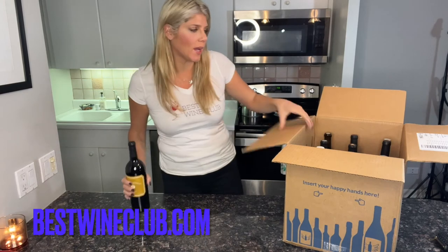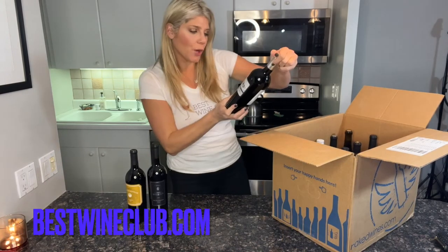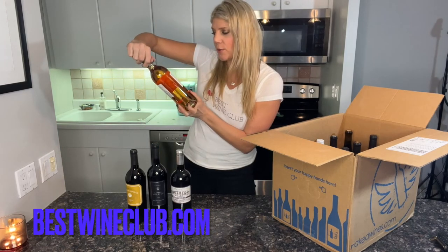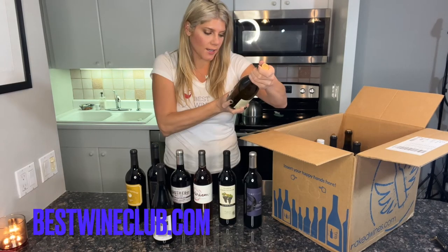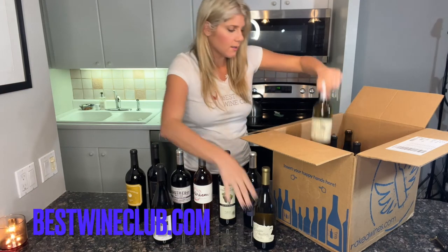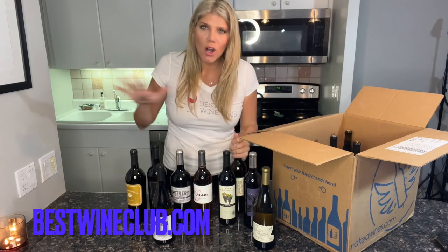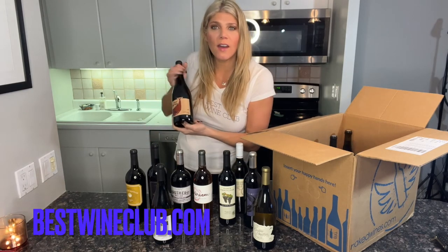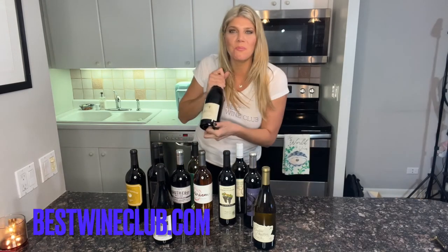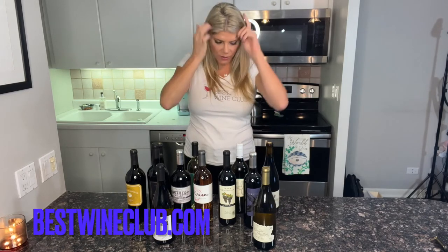Paso Robles 2020, Old Vine Zinfandel from Stephen Miller. Brother Miller's Cabernet, Paso Robles. We're seeing a lot of California — more California. Rosé, Chardonnay from Russian River Valley — that's always delicious, nice and buttery. Sauvignon Blanc, again California. So they're all California. A Columbia Valley Syrah, a Central Coast Pinot Grigio, and then we have an Oregon Pinot Noir. So these are all U.S. varietals, which is interesting.